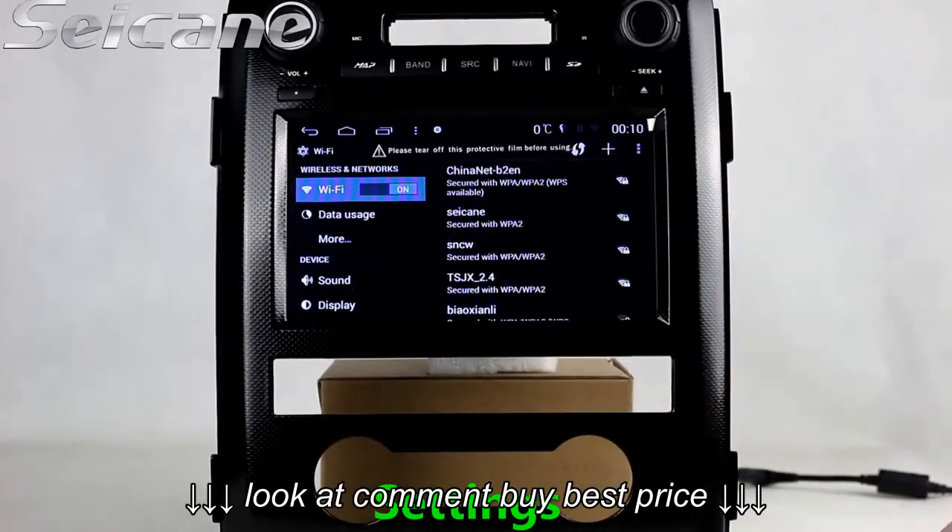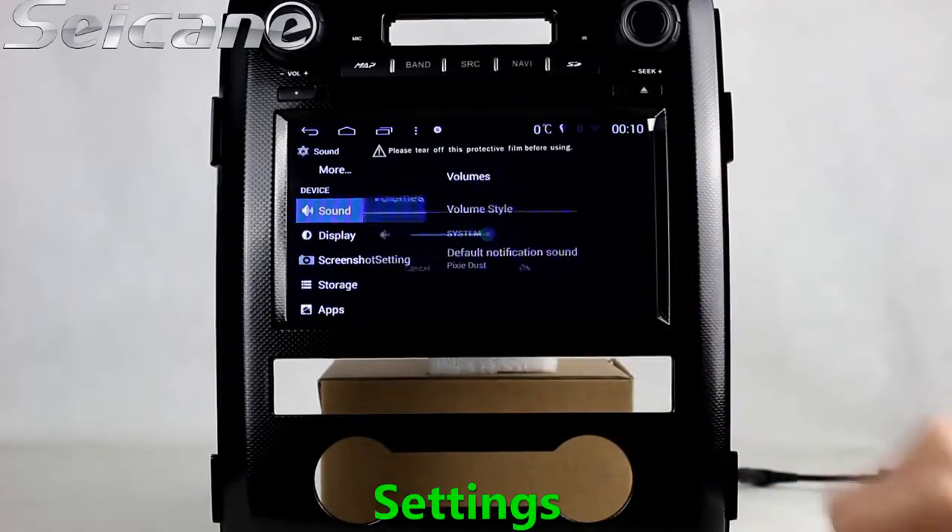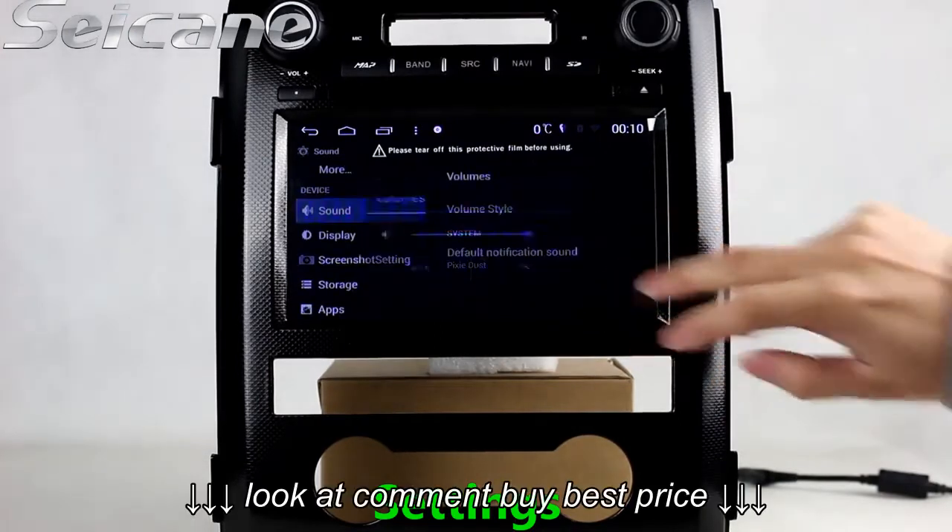Now we come to the settings interface. You can set options for the GPS system, EQ values, and language.